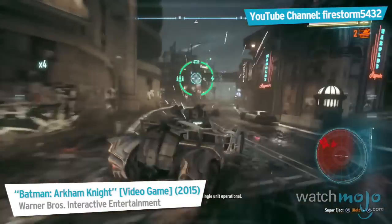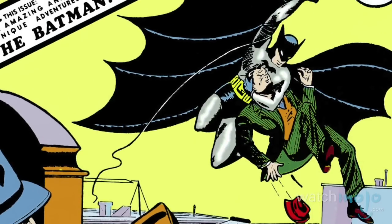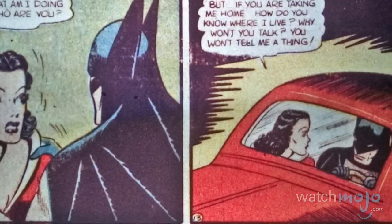While certainly not the dark and menacing models we know and love today, the first ever stands as illustration and historical gold among veteran fans of the Caped Crusader. And to Wayne's defense, this was his first car.